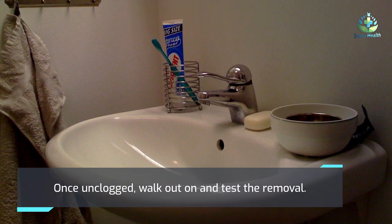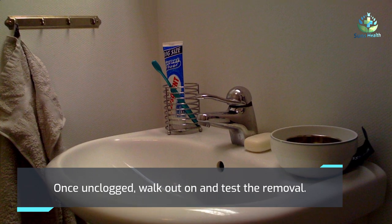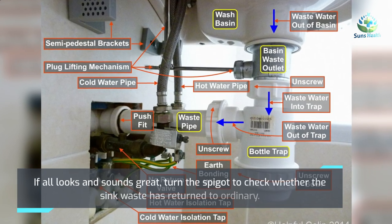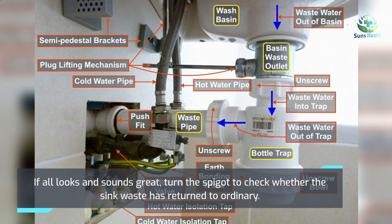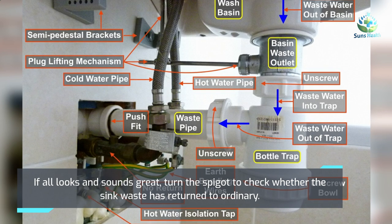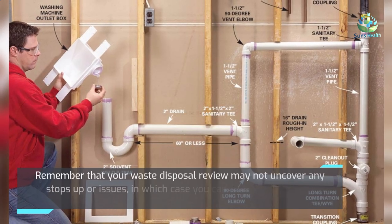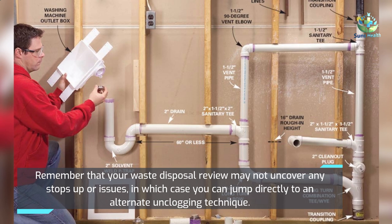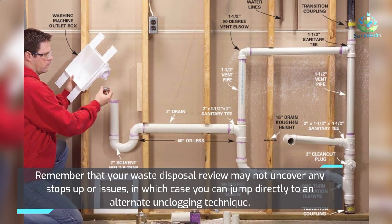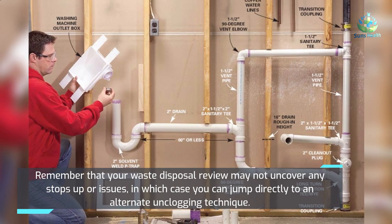Once unclogged, turn it back on and test the disposal. If all looks and sounds good, turn the faucet on to check whether the sink is draining normally again. Keep in mind that your garbage disposal inspection may not reveal any clog or issues, in which case you can move directly to a different unclogging method.